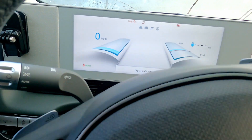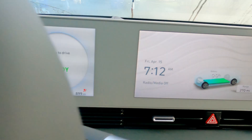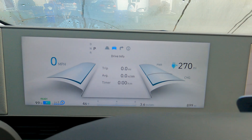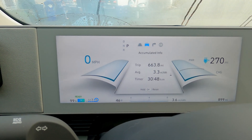First Ioniq 5 road trip. We're fully charged, did have 1% phantom drain overnight, but there you go. 270 miles on the GOM — that will definitely go down. Some accumulated info here, let's reset that.